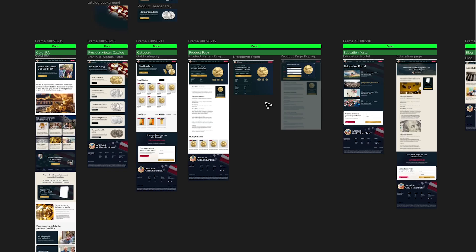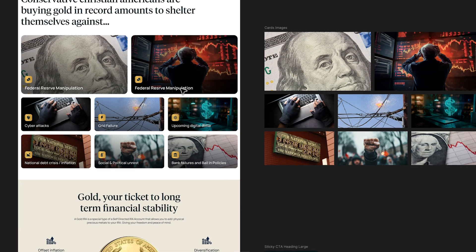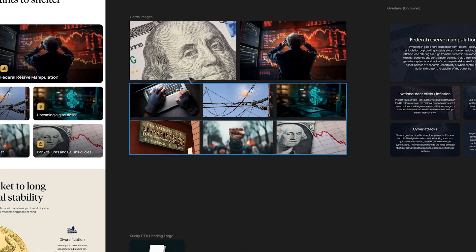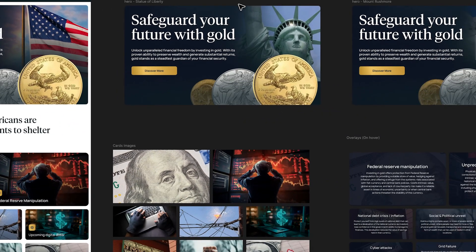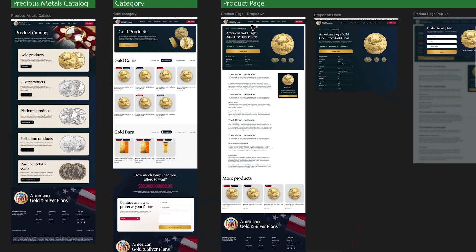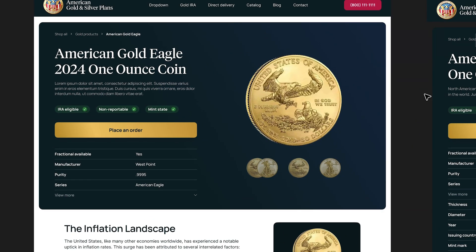I'm going to briefly take you through Figma and also Webflow just so you can see what the site is built with, and then I'm going to reveal how much I was paid. Here we are in Figma — this is a pretty standard Figma file. We've got all our pages here. For easy development, I've laid out the cards, the backgrounds, and all the hover states. I've also designed each slide for the hero section so the developer can go in and build that. I really love the design of this product page — it's very clean and I'm very happy with how it came out.